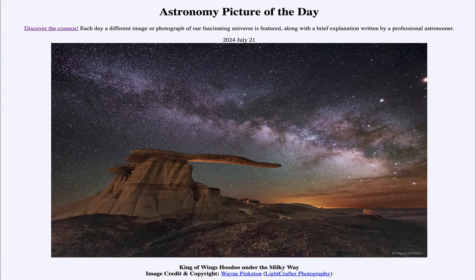Greetings and welcome to the Astronomy Picture of the Day podcast. Today's picture for July 21st of 2024 is titled King of Wings Hoodoo Under the Milky Way.